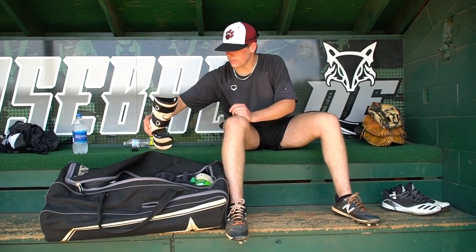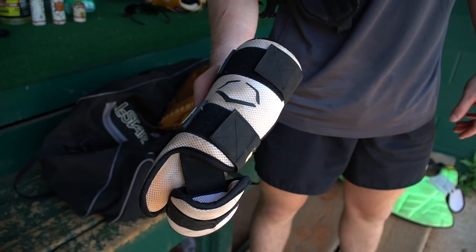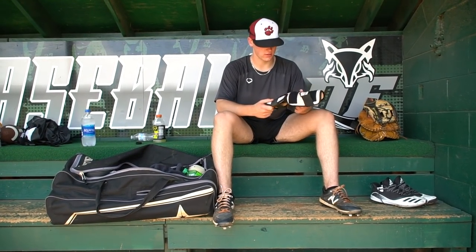Next, we've got the ankle guard and leg guard — it's a must. Got an EvoShield, black and white one. Pretty much goes with anything. I'll wear it occasionally, but it's just something good to have.